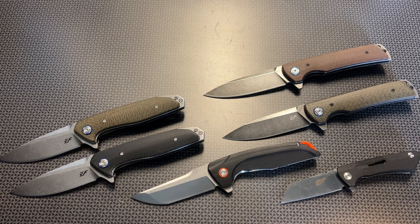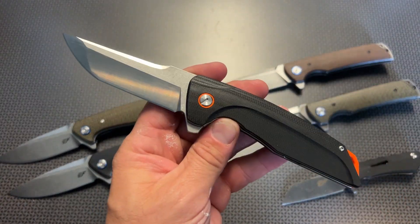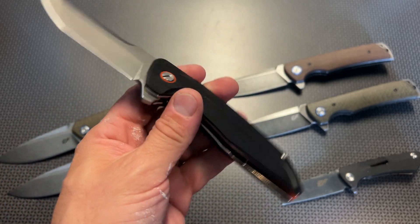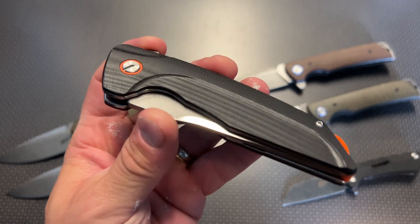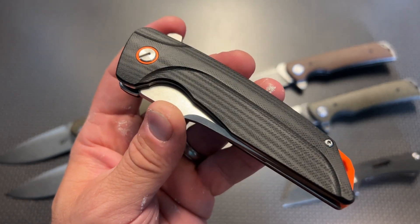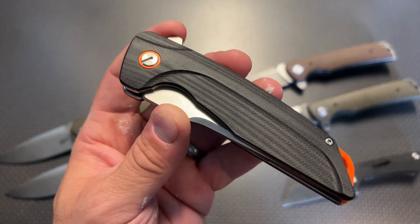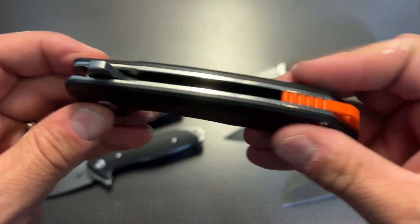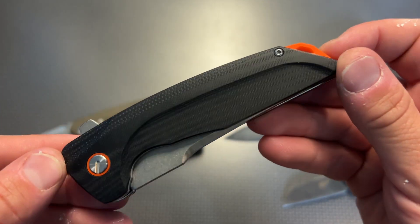We're actually going to start with my favorite, and that is the Efingro EF926. This one comes with a D2 steel blade, a G10 handle, and it is made insanely well. The best thing is it comes in at $25 but has a clickable 5% off code. Once I got my hands on this knife I knew why they were selling so quickly — the attention to detail is absolutely spectacular.